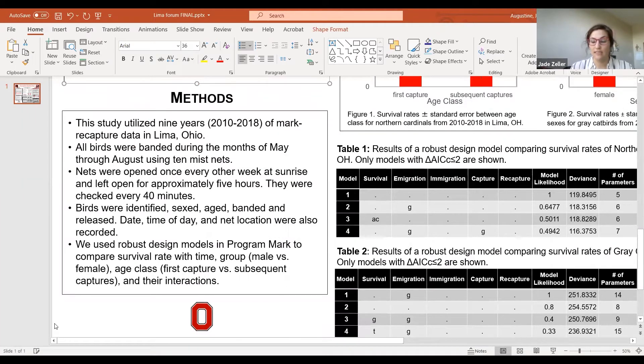This study utilized mark recapture data starting from 2010 to 2018, making nine years of data. Ten mist nets were used to capture and band birds in the Ohio State Lima Tecumseh National area on campus during the months of May through August. We opened the mist nets at sunrise and checked them every 40 minutes for about five hours. When birds were captured, they were identified,